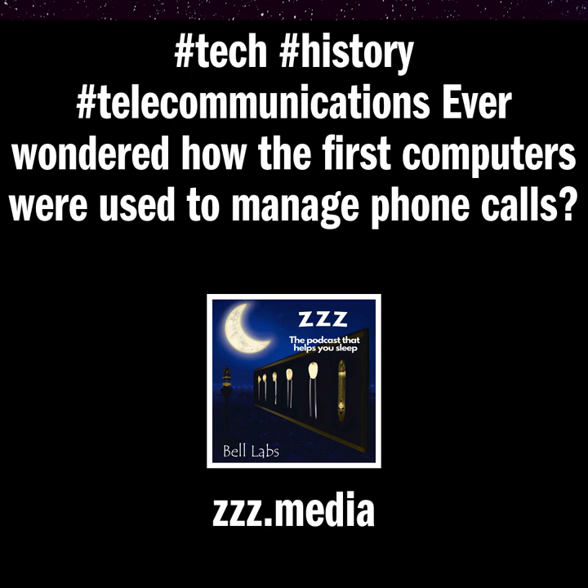Today we are traveling back in time to 1960 and learning about the Bell Labs electronic phone switching system. In the days before cell phones and even touchtone dialing, the telephone company was experimenting with using computers to manage phone calls. Here we learn about Bell Labs' first ever phone exchange that they built using a computer to manage the phone calls.